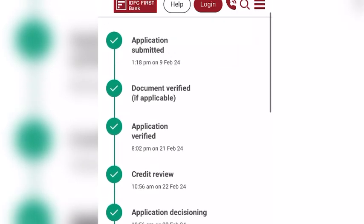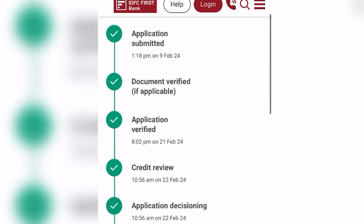Today I got the message that my application was approved, so I don't have to submit any income documents.